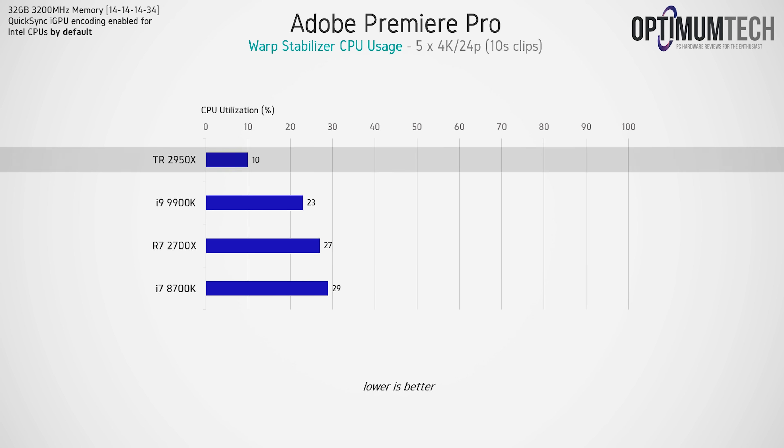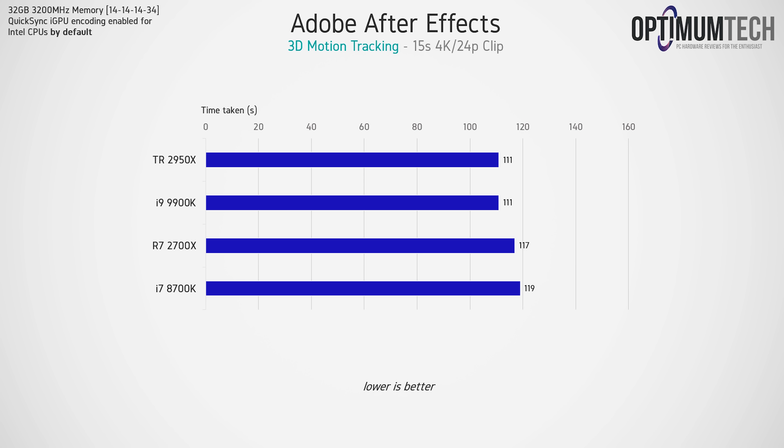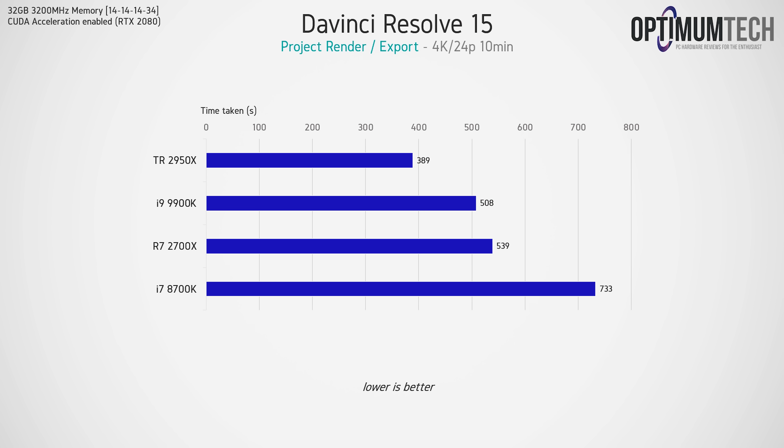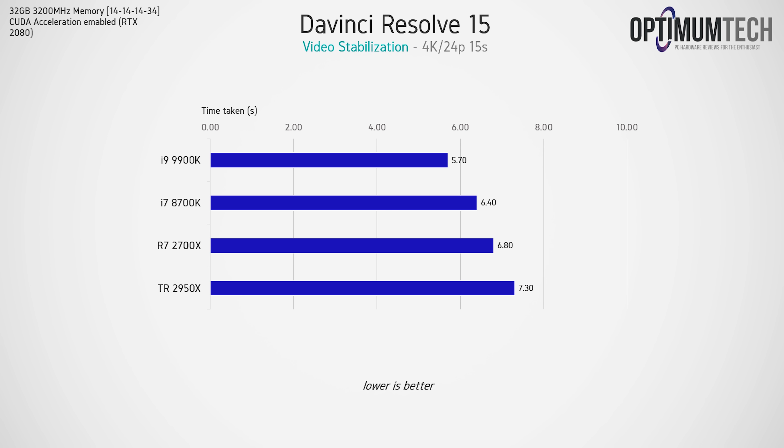Looking at CPU utilization during that benchmark confirms the previous assumption, though it depends on how many clips you need to stabilize. Moving on to 3D motion tracking in Adobe After Effects, there's basically no significant difference between any of the CPUs in the stack. Finally, looking at DaVinci Resolve 15, this is where more CPU cores definitely comes in handy. If you're using DaVinci Resolve over Premiere Pro, I'd highly recommend looking at AMD CPUs — the Ryzen 2700X essentially matches the also 8-core 9900K, which is significantly more expensive. For video stabilization in DaVinci Resolve, Intel CPUs were faster by a slight margin, but the difference of five versus seven seconds probably doesn't matter to most people.